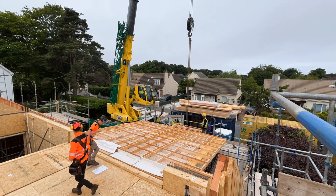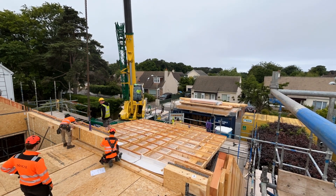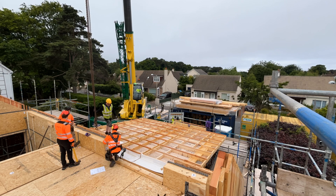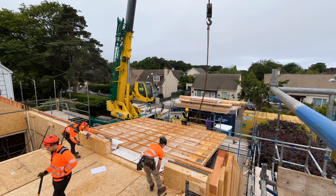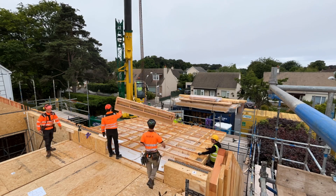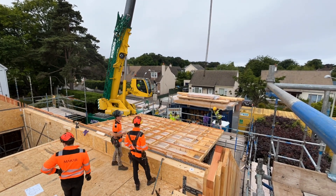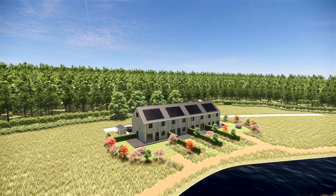Our terraces are manufactured off-site to strict quality controls and can be delivered and assembled to remote locations. Advanced natural SIP technology ensures these homes are highly energy- and spatially efficient, significantly reducing energy demand and making them enjoyable spaces to live in.